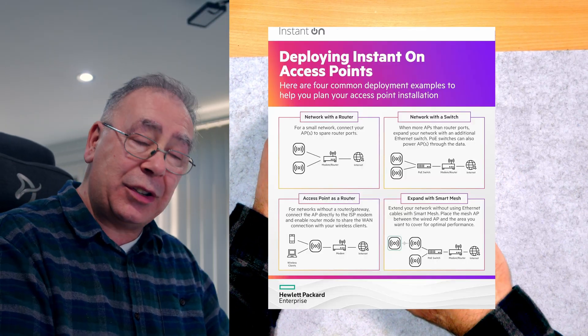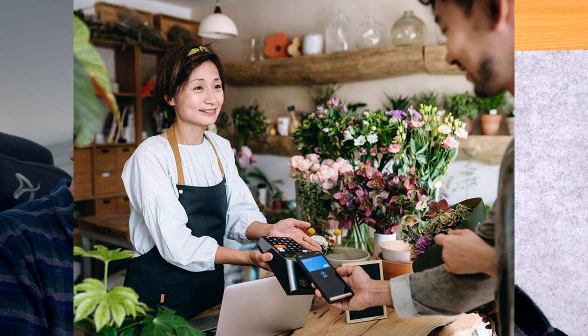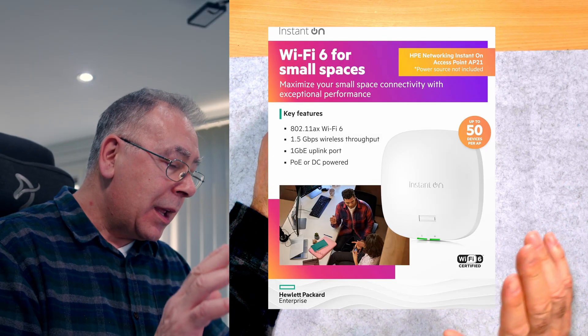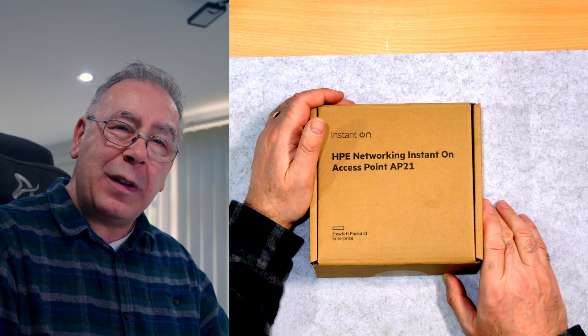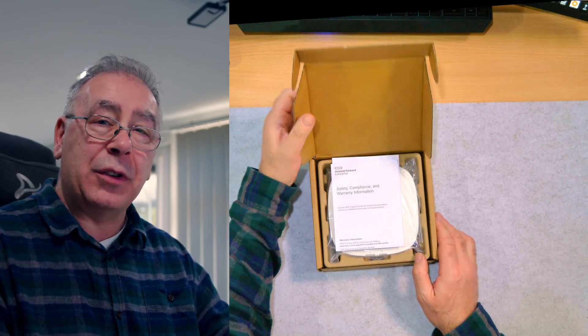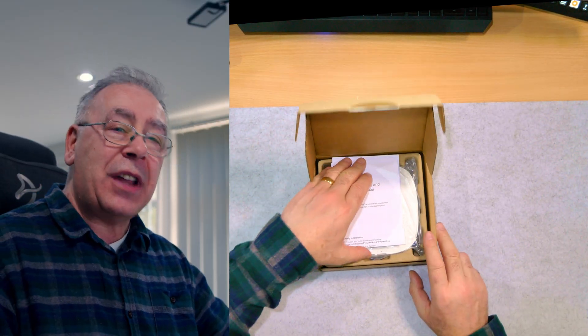It is designed for small businesses, warehouses, or shops. HPE Packard Enterprise actually sent me this, so thank you very much. I didn't buy it, and we are going to be doing an honest review as always. Capable of hosting up to 1.5 GB per second over two dual-band antennas.